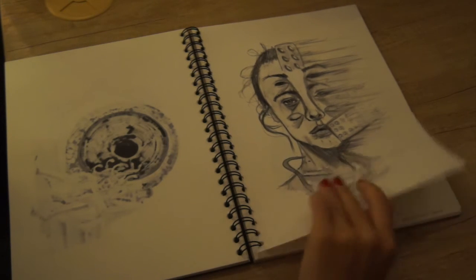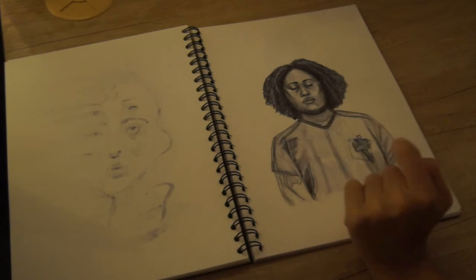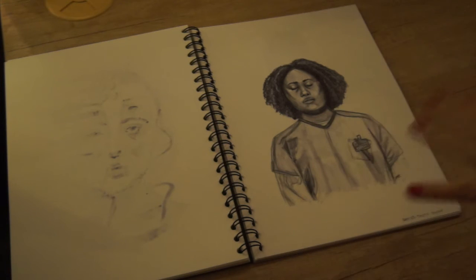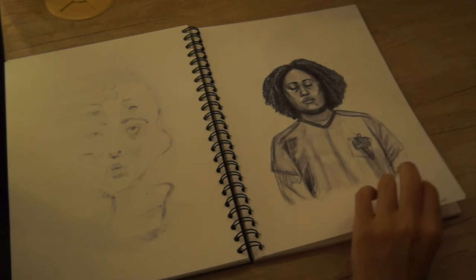This is Taystee from Orange is the New Black. It's okay, I could feel like it could be better. I feel like I really want the orange — it needs orange in it. Sometimes colour is just really needed.